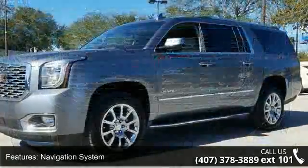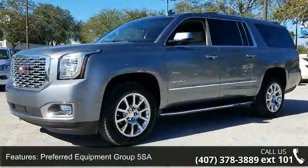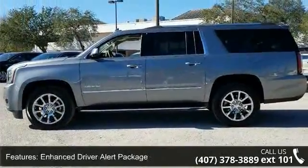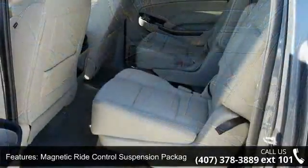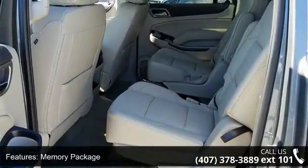Enjoy these notable features: Navigation System, Preferred Equipment Group 5 SA, Enhanced Driver Alert Package, Magnetic Ride Control Suspension Package, Memory Package, Open Road Package, 10 Speakers, Booth Centerpoint Premium 10 Speakers Surround Sound, MP3 Decoder and Premium Audio System, IntelliLink.